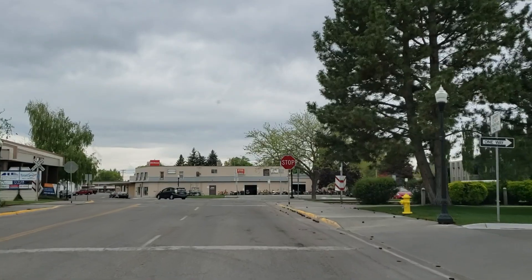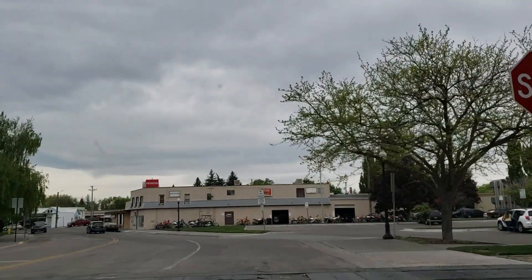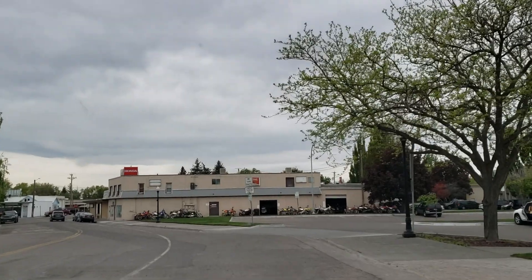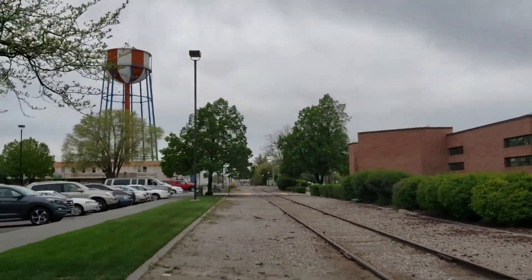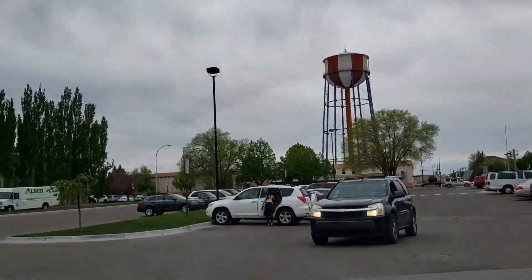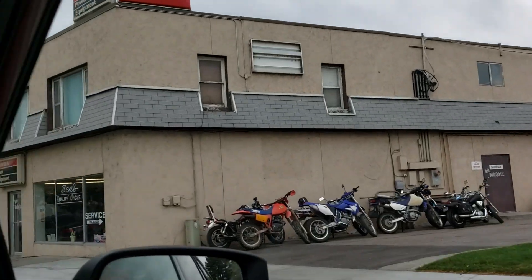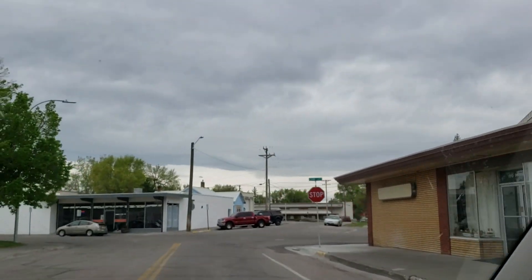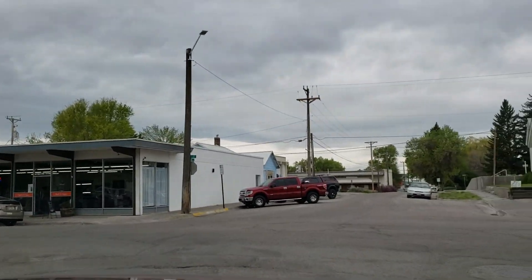I like Idaho Falls. Seriously. Between the old and the new. Look at this train track right in the middle of town with the stop sign. I like it. There's all your old motorcycles — oh, those are old ones.